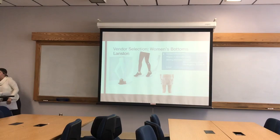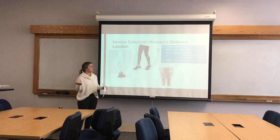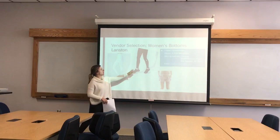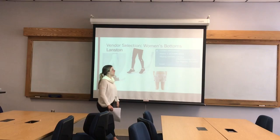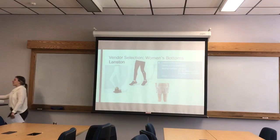For women's bottoms, the vendor I chose was Langston, based in Los Angeles, California. I would probably pick everything they had — just a few examples include a white legging, a black legging, and an 80s-style material colorful short. I really liked everything they had. They had a bunch of different bright colors too, which fit right into the product trends we're seeing.